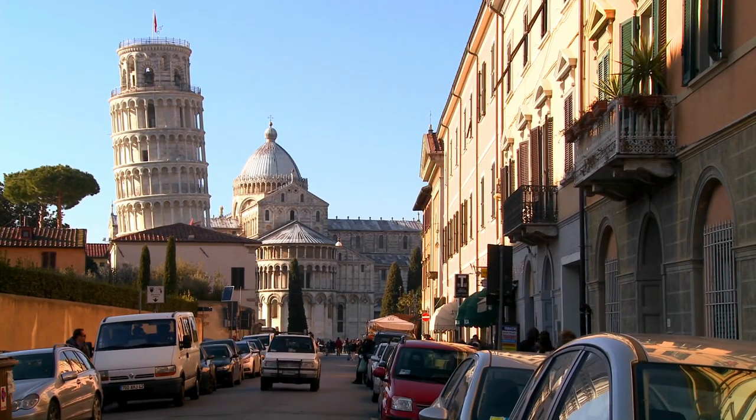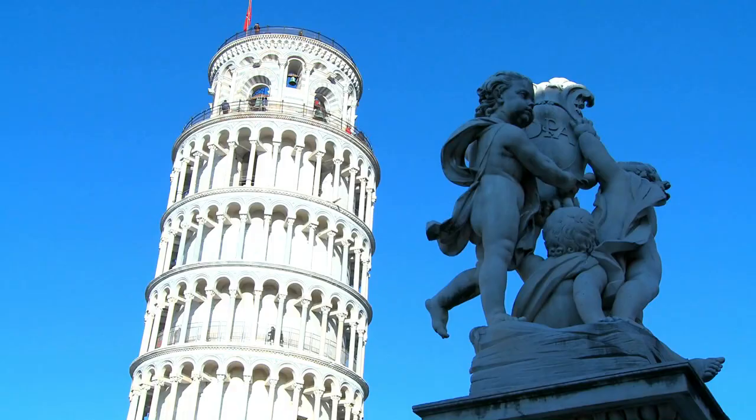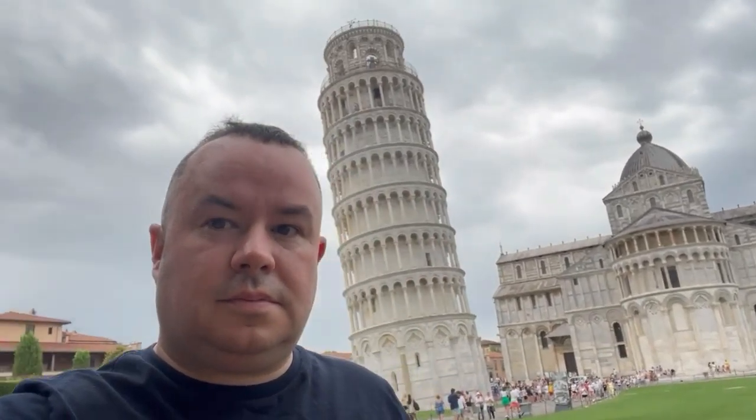The Leaning Tower of Pisa, or simply the Tower of Pisa, is the Campanile or freestanding bell tower at Pisa Cathedral. It is known for its 4 degree lean, the result of an unstable foundation.